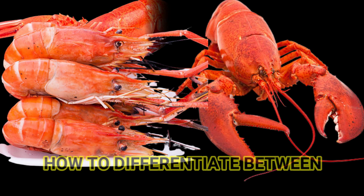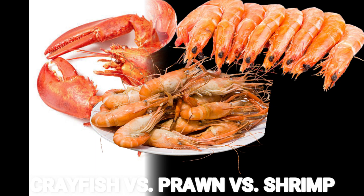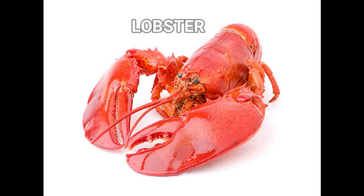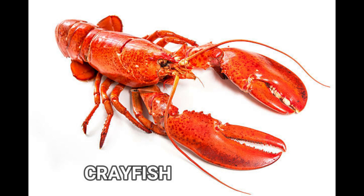Crayfish versus prawn versus shrimp: the difference between prawns and crayfish is that prawns are saltwater crustaceans and crayfish are freshwater crustaceans. Although they look similar, they have many variations. One significant difference can be seen in their reproductive process. Crayfish are small freshwater shellfish with five pairs of legs, look like little lobsters, and are very tasty. Crayfish have claws and their flesh is less substantial than that of prawns, and you don't get as much meat from crayfish.